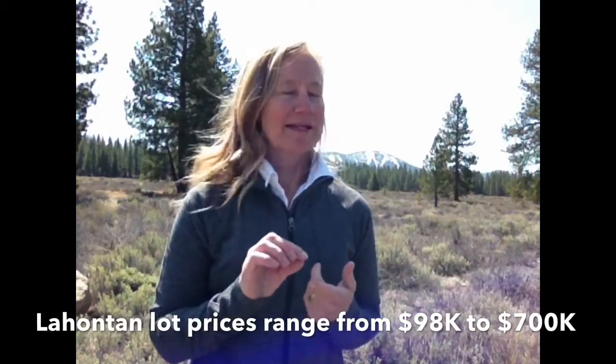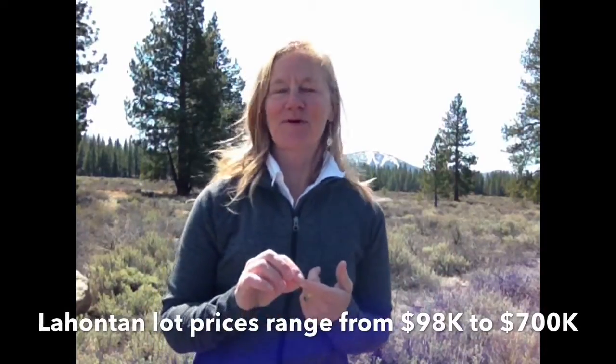Prices in Lahontan right now in April 2015 range from about $98,000 up to almost $700,000, with the average being around $250,000.